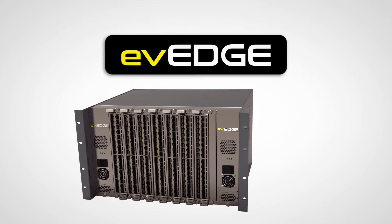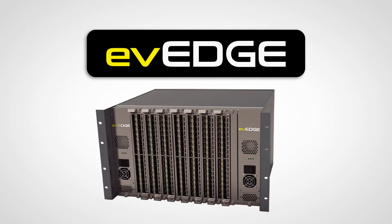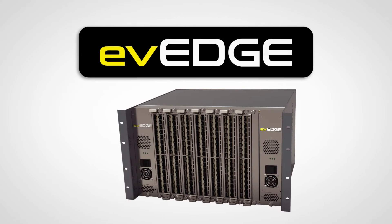This year we've introduced our EV Edge platform. This virtualized hardware platform allows a customer to basically build a facility to suit, all in one product family. Virtualized FPGA hardware can be utilized to load specific firmware for functionality. Moving gateways or virtualized multi-viewers within this FPGA technology means that you can load each blade to suit as needed. Our switch fabrics and other components also fit within the EV Edge platform, allowing for a flexible and cost-effective solution.